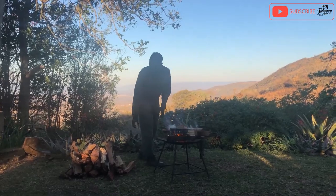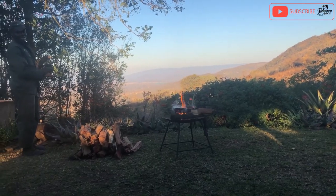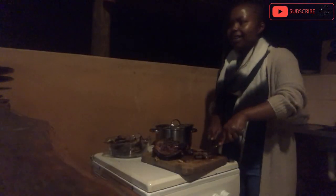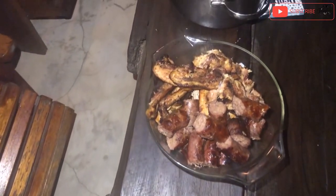The people here are so nice — this kind man just made us a fire! The dinner is almost ready. We've just had dinner and we are about to chill and enjoy the fire before we go to bed.